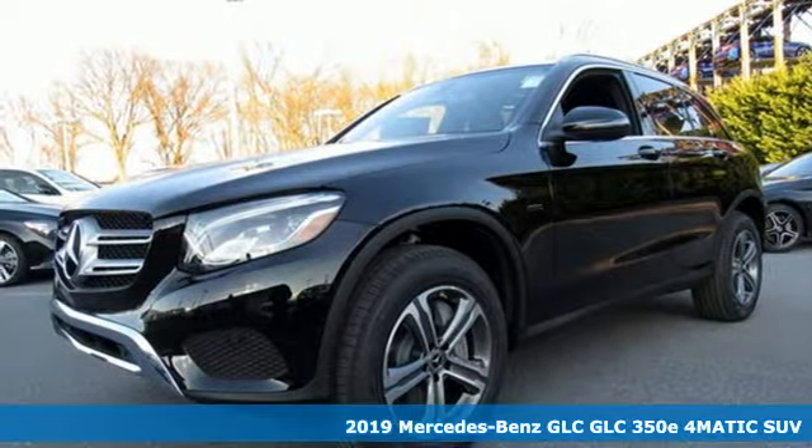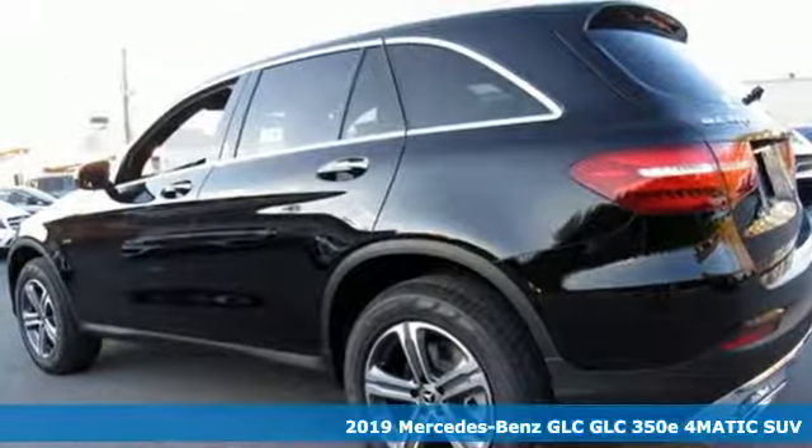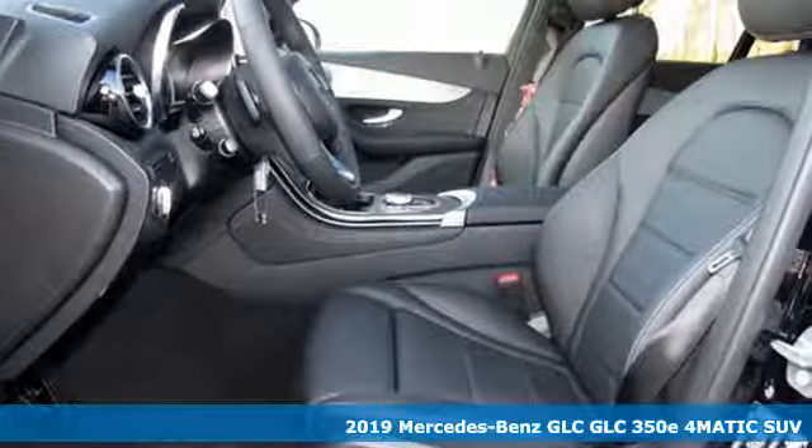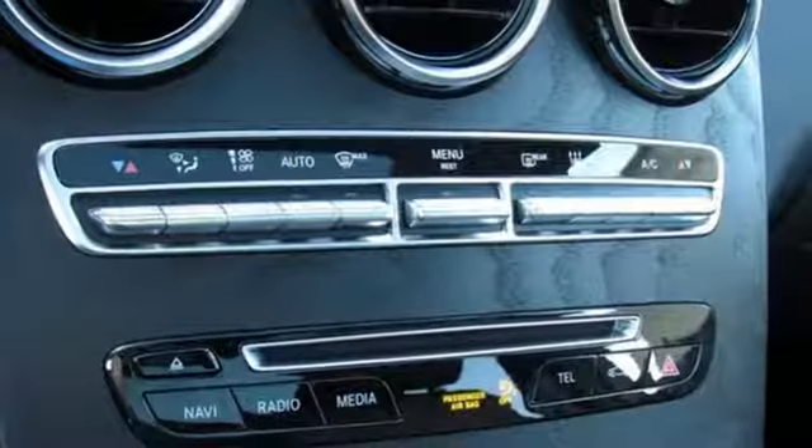It's a new 2019 Mercedes-Benz GLC. The shape ignites your passion for driving, and the engine delivers on that promise. It comes with the features you need and, better yet, want.